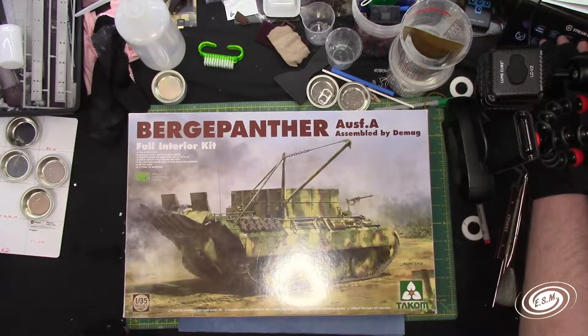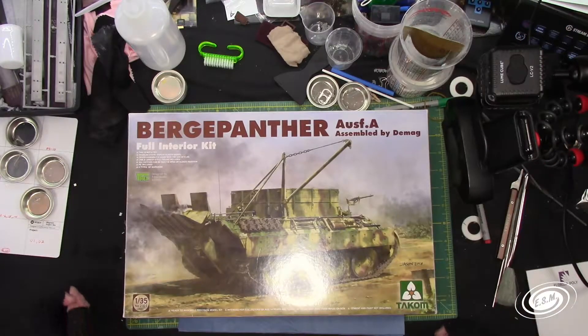Welcome to Engineering Scale Models. I'm Jason, your host, and I do models. It has been a while since I have released a video. There has been a lot going on and I'm going to discuss that in this update video, and then hopefully I'm going to get back to releasing content on a regular basis.